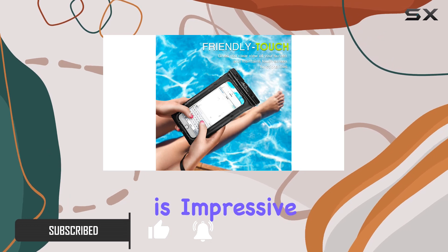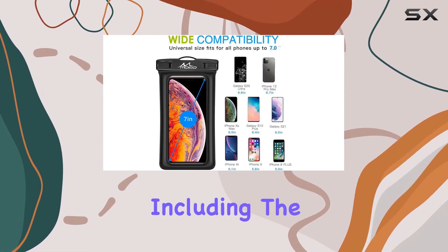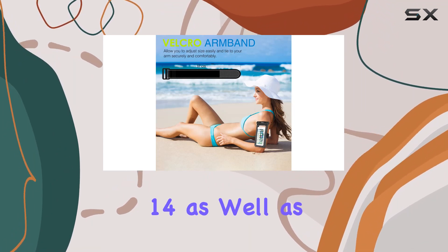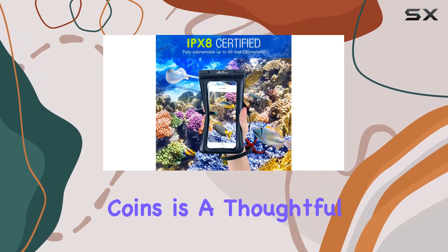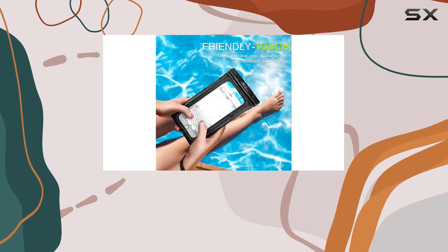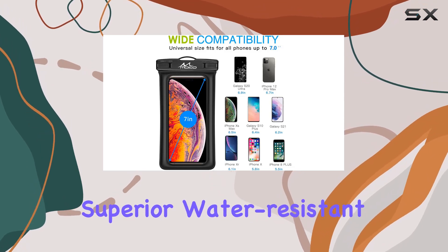First off, the universal size is impressive. It's compatible with a wide range of phones, including the latest iPhone models like the iPhone 15 Pro and iPhone 14, as well as Samsung devices. The extra space for credit cards, ID, cash, and coins is a thoughtful addition, making it a handy all-in-one solution for your essentials.